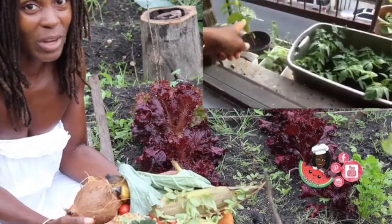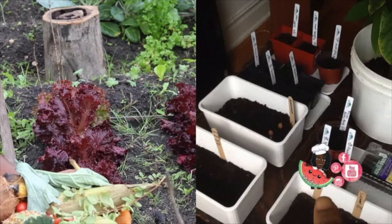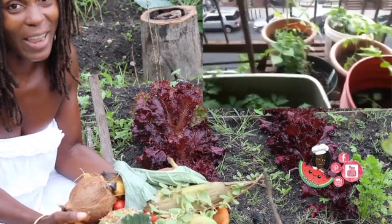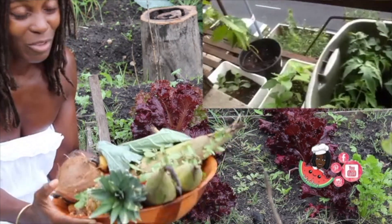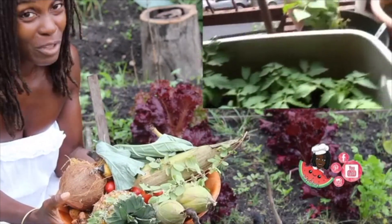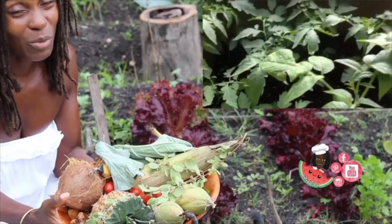It's a wonderful way to relax as well as really become connected with your food and with the earth. I'm encouraging everybody to grow something because all of this food is medicine, and some of it came from my own yard. This is a really, really small yard, so you can really work with what you've got.